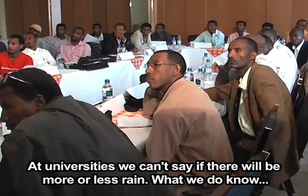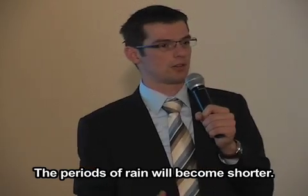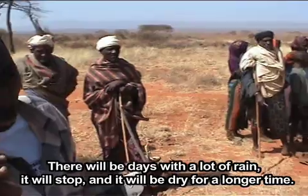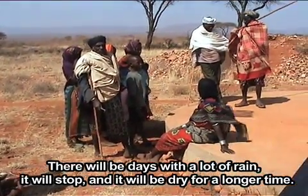We, at the universities, cannot say if there will be more rain or less rain. The thing we do know is that the period of rain will become shorter. So you will have days with a lot of rain, and then it will stop and it will be dry for a longer time.